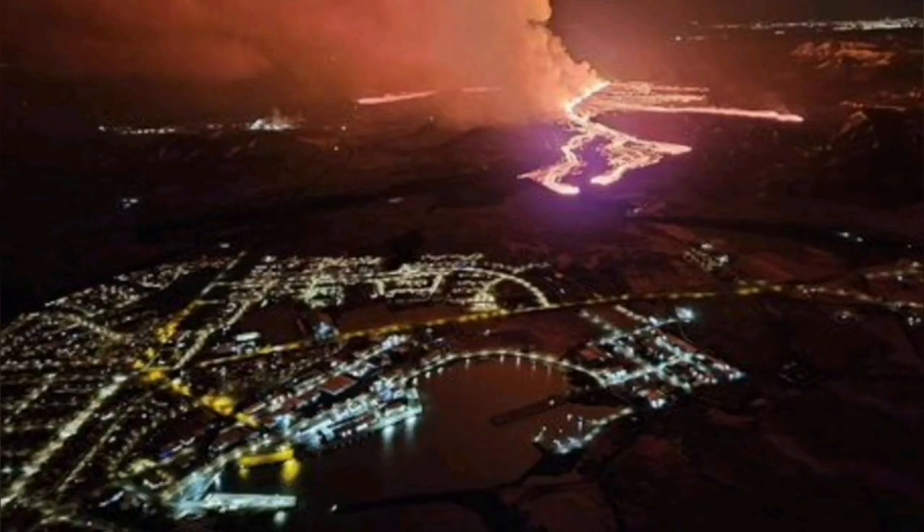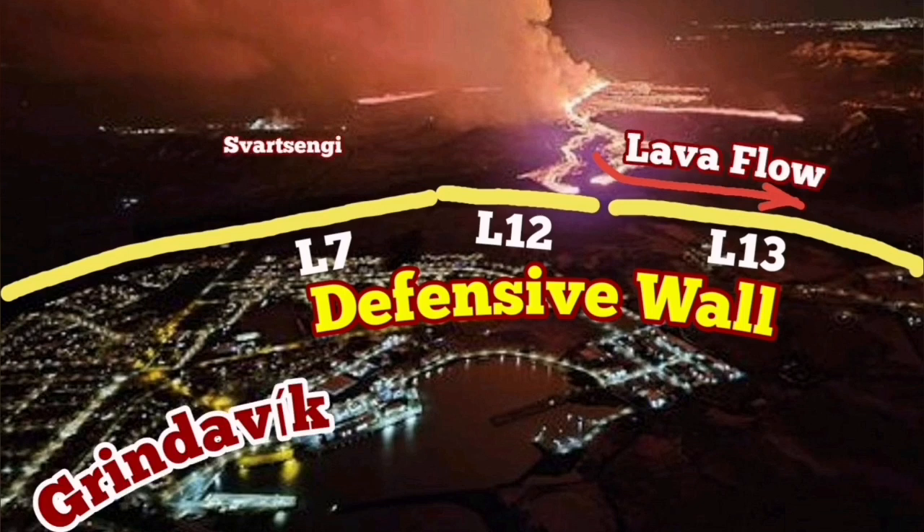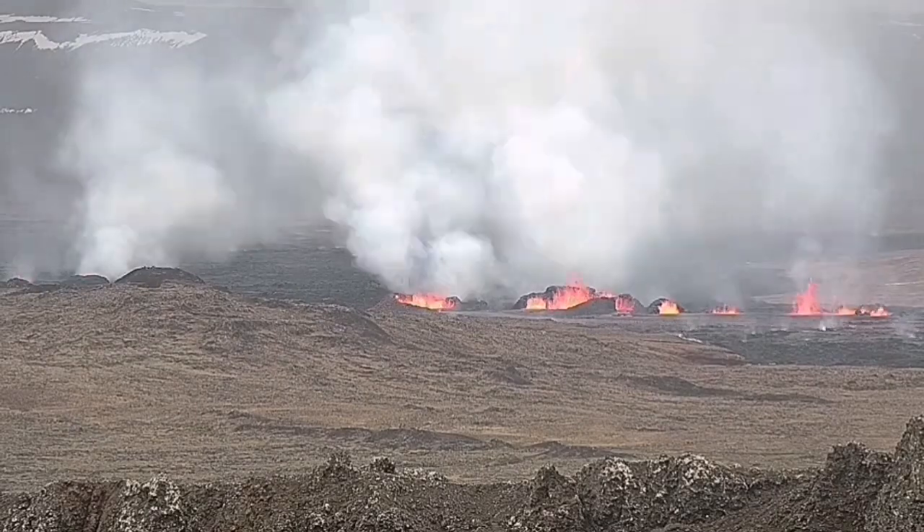The first fissure opened, then the second one. In less than 24 hours, the lava was flowing south toward the Grindavík L2 and L13 defensive walls, and toward the sea.